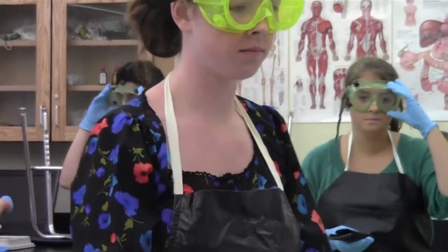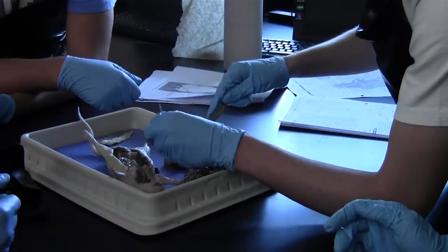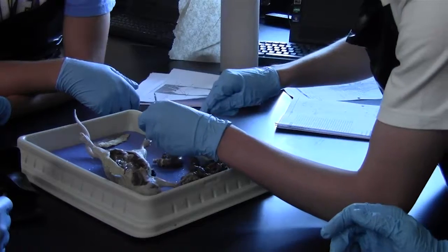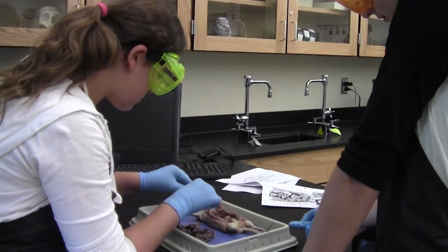For many of the students, it was their first time doing a dissection. Cutting through the bones and stuff was really gross because it was like crunchy and it was really nasty. Sometimes students can struggle with the idea of cutting open a dead animal.